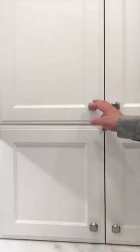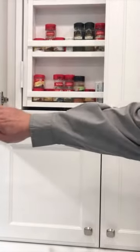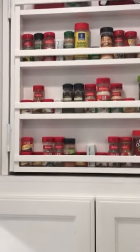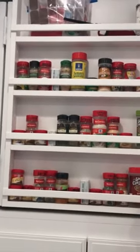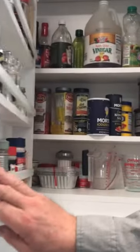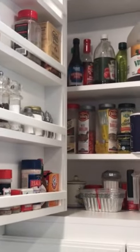We have a very unique feature. You open up these doors, she has a spice rack, but the spice rack opens up so she can put spices on both sides and big things in the back.